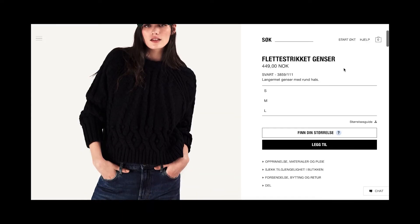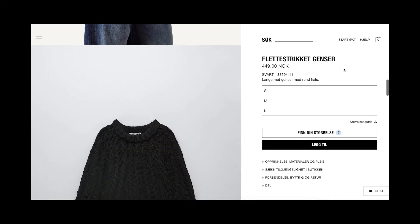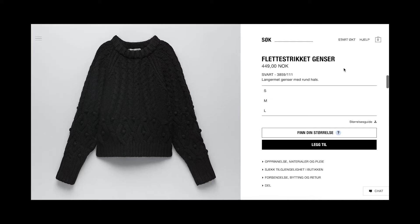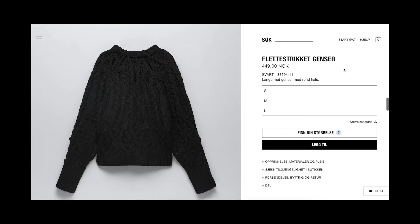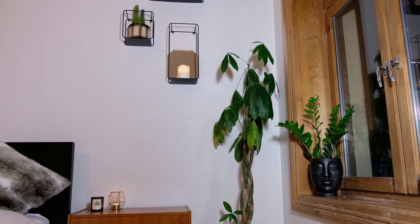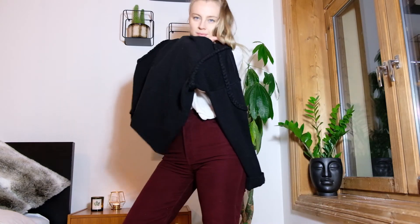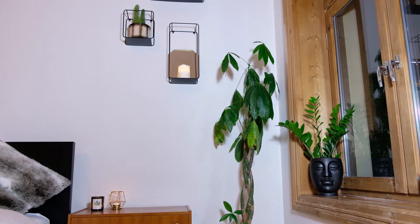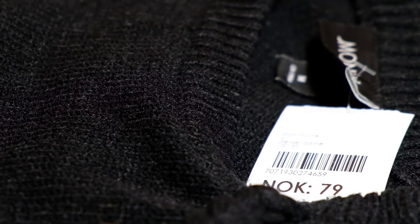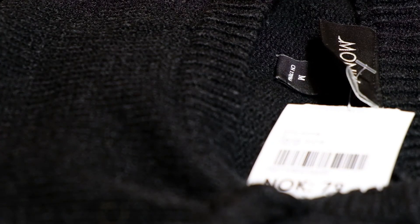One trend that I have been loving this autumn and winter is cable knitted sweaters. This black sweater is from Zara and it is about $51 if you buy it in the store. Since I don't like buying things new and since I am also broke, I ended up buying one that was quite similar — second hand. I paid about $9 for this one; it's originally from the brand Monkey, in a size medium.